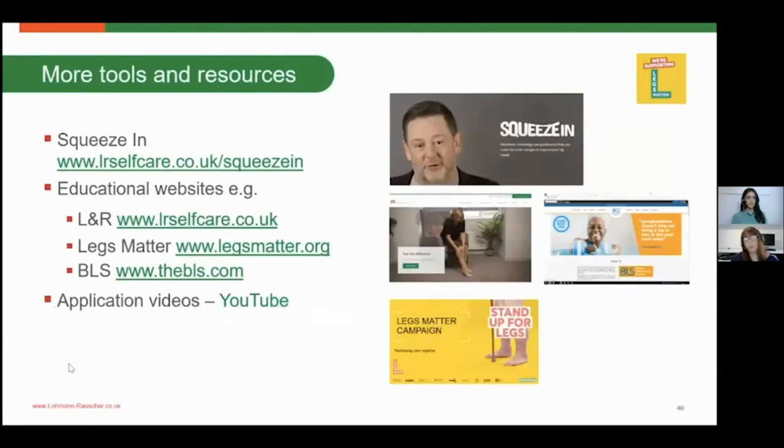There are lots of tools available to help support you and your patients. You can use Squeez'in, which gives the patient lots of information and healthy eating advice. There is the L&R self-care website, which gives lots of pointers and support on how to look after your legs. There are also resources from Legs Matter and the BLS, and on YouTube there are lots of videos available on putting hosiery on and off and how to care for your lower limb.